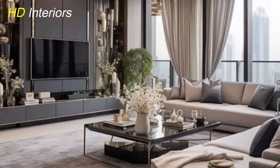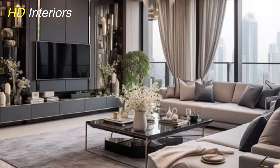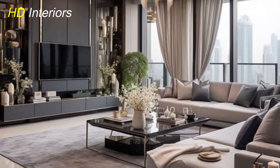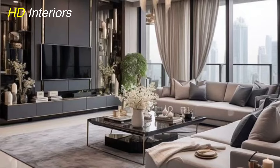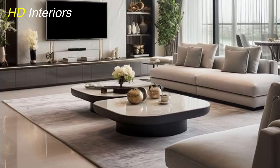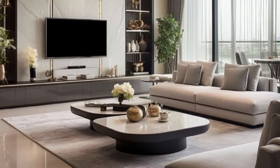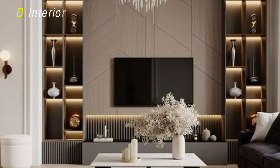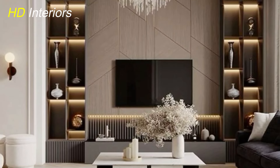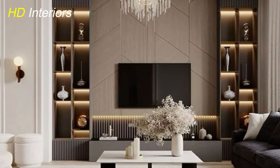When arranging your furniture, consider the flow of the room. Ensure there's enough space to move around comfortably and that your seating arrangement encourages conversation. Avoid cluttering the space with too many pieces — instead, focus on a few key items that are both beautiful and functional. Investing in quality furniture not only enhances the look of your living room but also ensures comfort and durability for years to come.